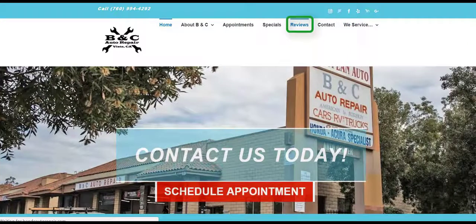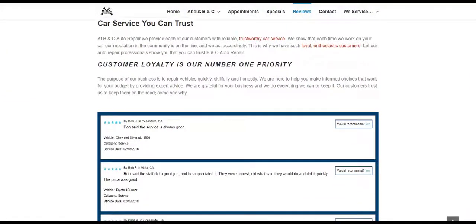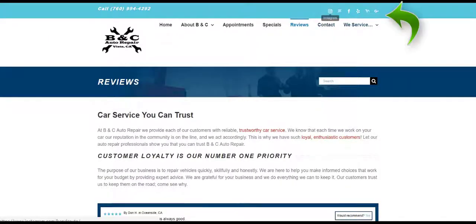With consumer reviews being one of the most important factors in a consumer's decision-making process, we have an option available that showcases reviews generated by this service. And because social media is a very important component in relationship building, the website also includes a variety of social media links designed to help establish a deeper relationship between the consumer and the shop.